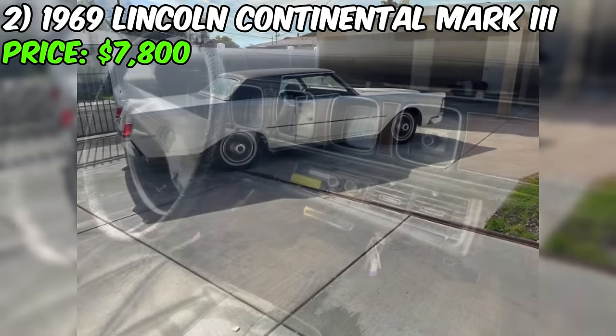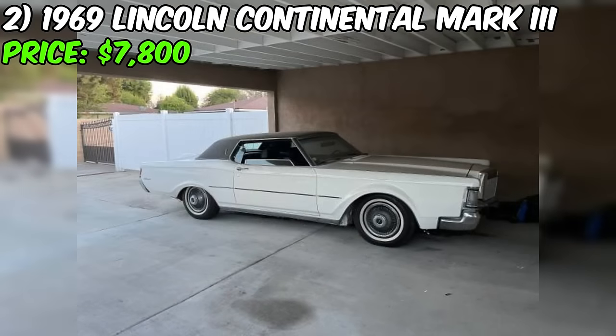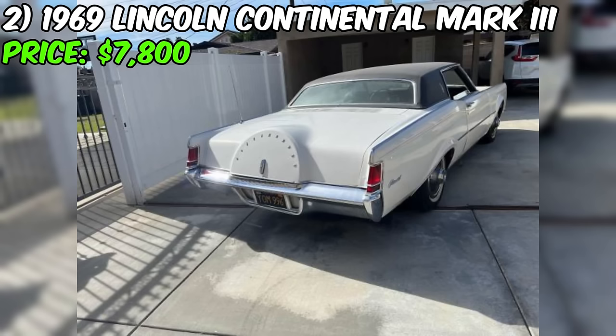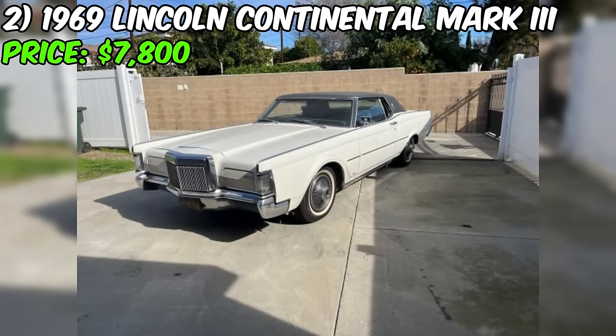The seller is asking $7,800 or best offer for this stunning Mark III, which seems like a fair price considering the car's condition, originality, and the recent maintenance and upgrades. The car comes with a clean title in the seller's name, so the transaction should be straightforward. This is a great opportunity to own a piece of American automotive history that has been well maintained and is ready to be enjoyed by its next owner.